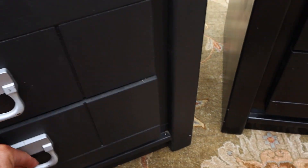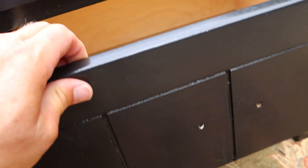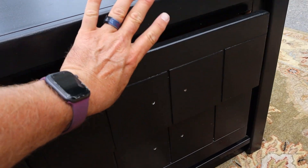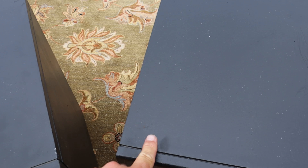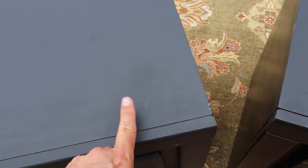We don't have hardware for this one, but you can grab the sides, go to Lowe's, and pay about $2 and get yourself some hardware. This one is darker black than this one — it's a little shinier than this guy.